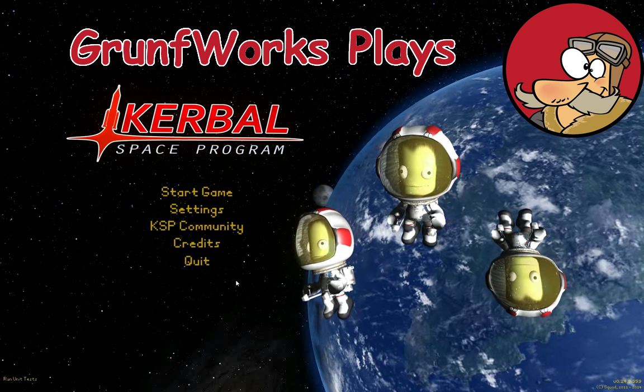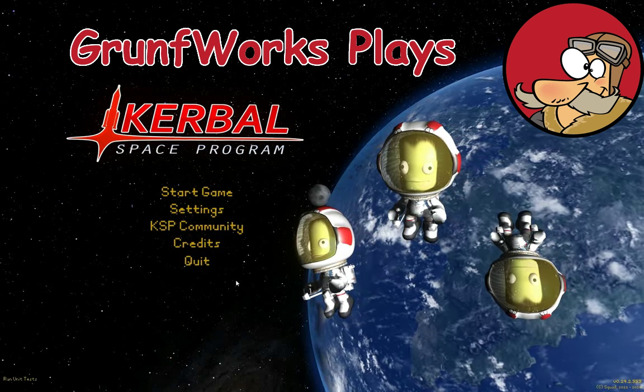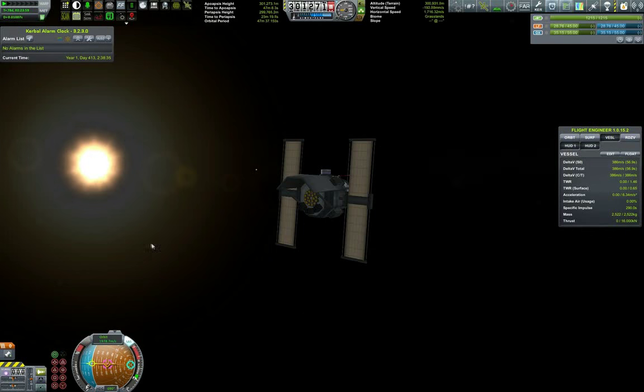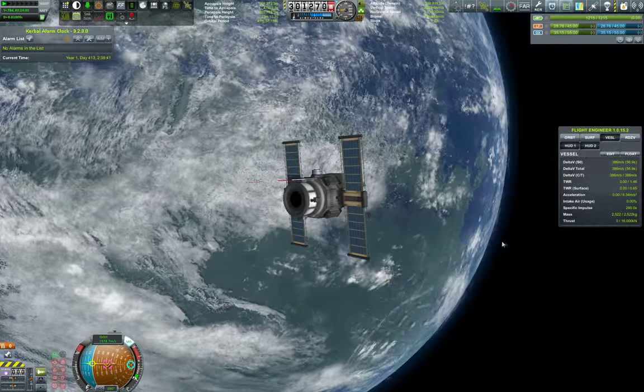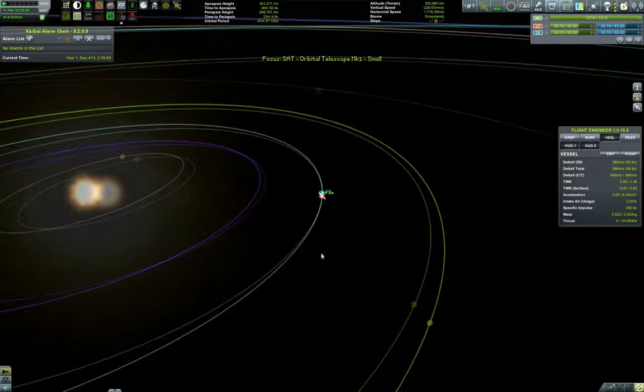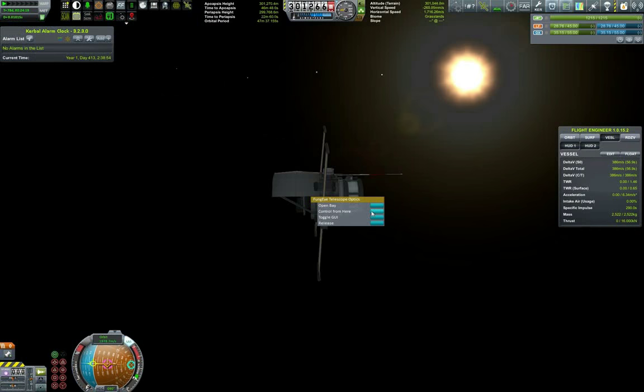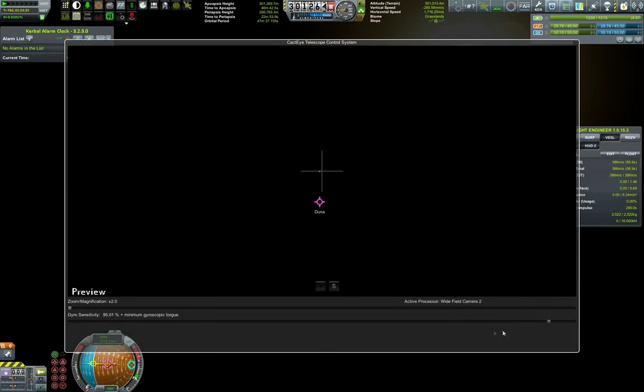Hello YouTube and welcome to GruntForks. This is episode 18 of the Interplanetary Voyage of Exploration. In one of the previous episodes we deployed an orbital telescope, a small one. Kerbals have seen the Moon and Minmus and were wondering if there are any other planets out there, so they deployed an orbital telescope to answer that question, and after some period of searching, this telescope started to bring answers.